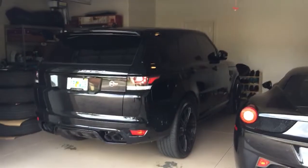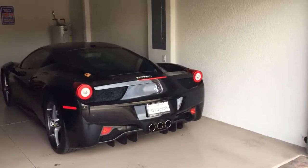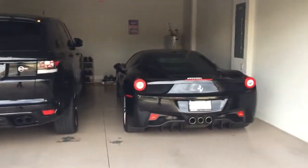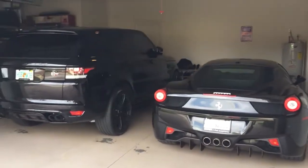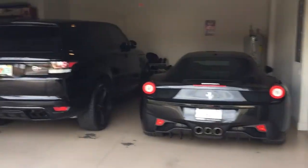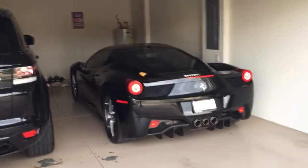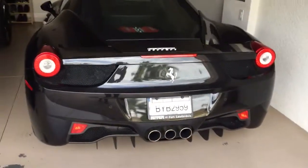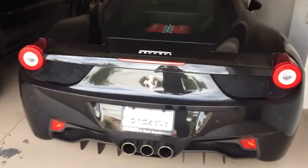Okay, garage update: SVR and Ferrari 458 Italia. Let me know what y'all think — give me some feedback in the comments. Like I said, I'm going to do a really good review of this car. I'm no professional car reviewer, but I love them and driving them, so I'll give you my perspective. One last look at the 458 — I'll catch you guys on the next one.